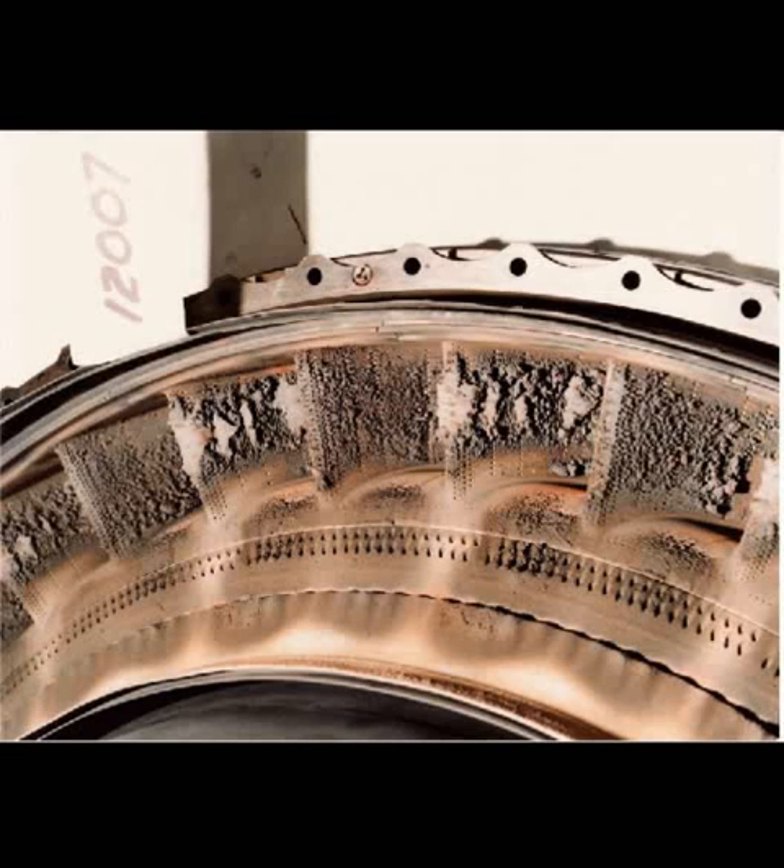Luckily for us, NASA already performed an ash cloud test on an airliner a full decade ago, albeit unintentionally. In February of 2000, a NASA DC-8 flying near Sweden flew right through an ash plume produced by Icelandic volcano Mount Hekla. The flight crew couldn't see the plume, and in a stroke of good fortune they landed their plane at their destination without incident.